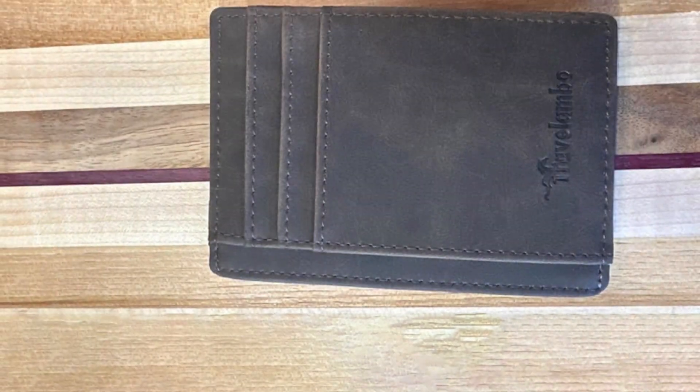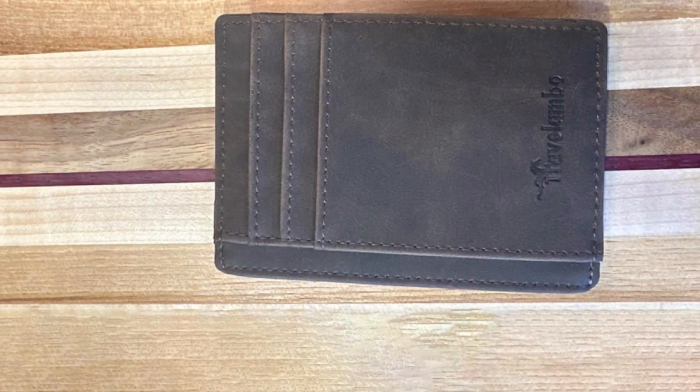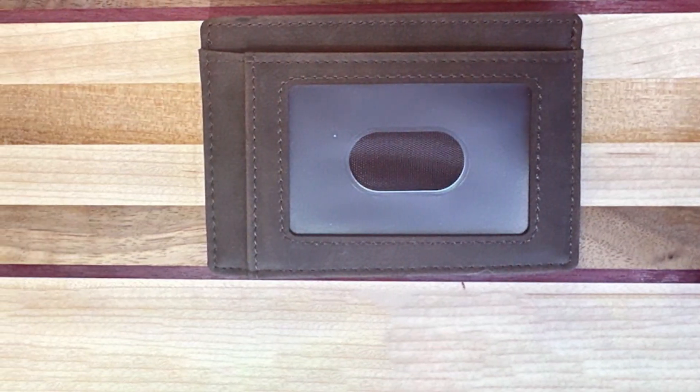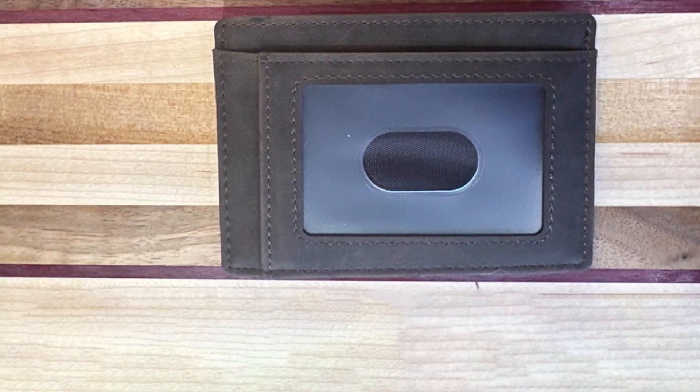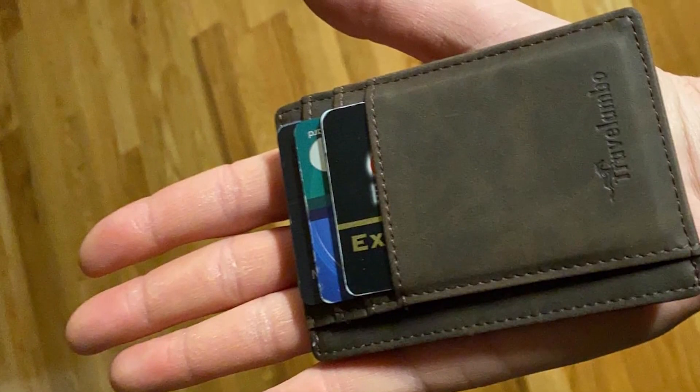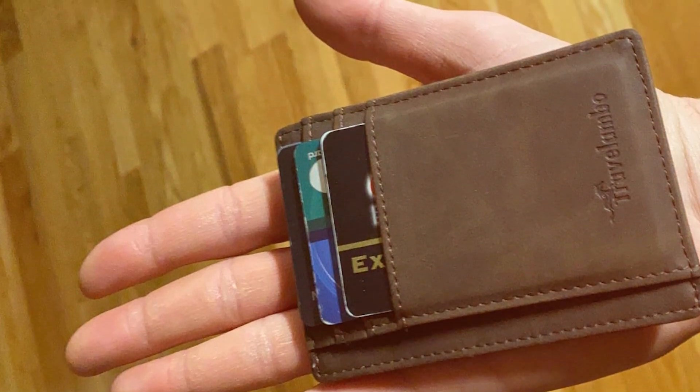Durability is a key aspect of the Travelambo wallet, with its premium leather aging gracefully over time, developing a unique patina that adds to its charm. The wallet's design, quality, and functionality make it an excellent choice for men who appreciate the beauty in simplicity and the importance of security.